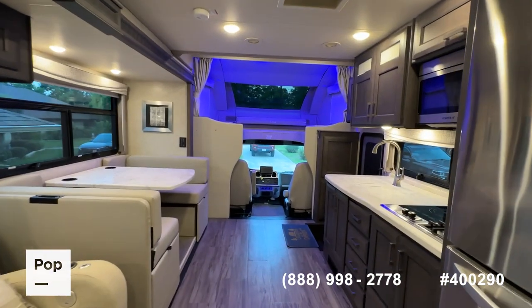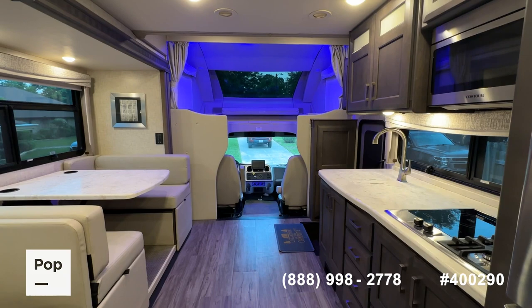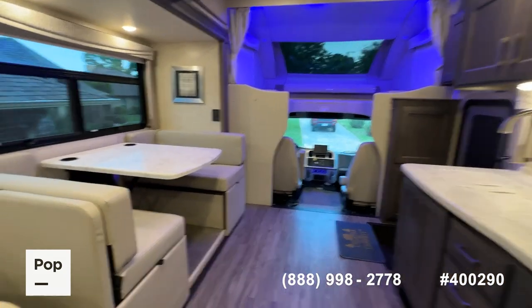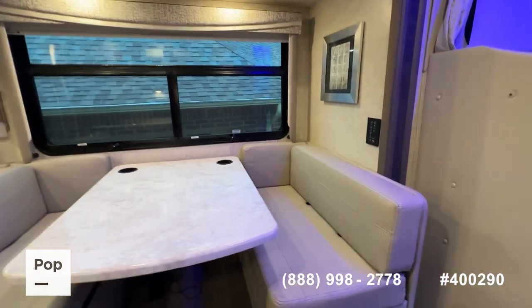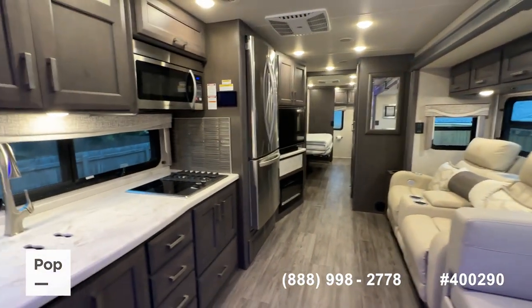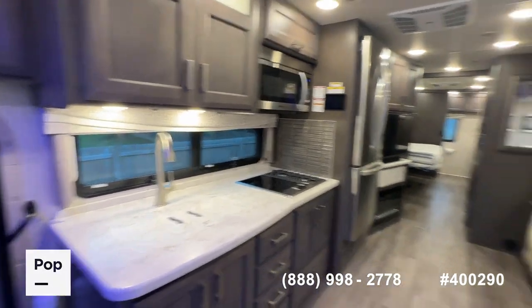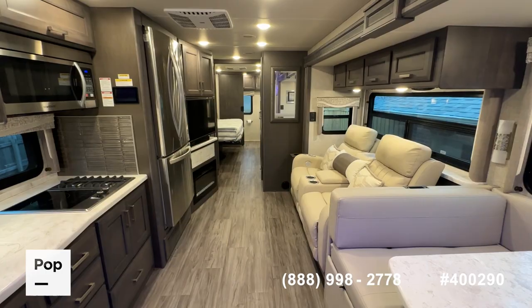If you'd like to see it in person, make an offer, have general questions, or get pre-approved for RV financing, call the number below on screen or use the link in the video description to head over to popsales.com. You can do all of those things there, as well as look at all the other pictures and really drill down on all the factory specifics on this unit. From Mount Pleasant, Texas for popsales.com — Shane Head saying thanks for watching.